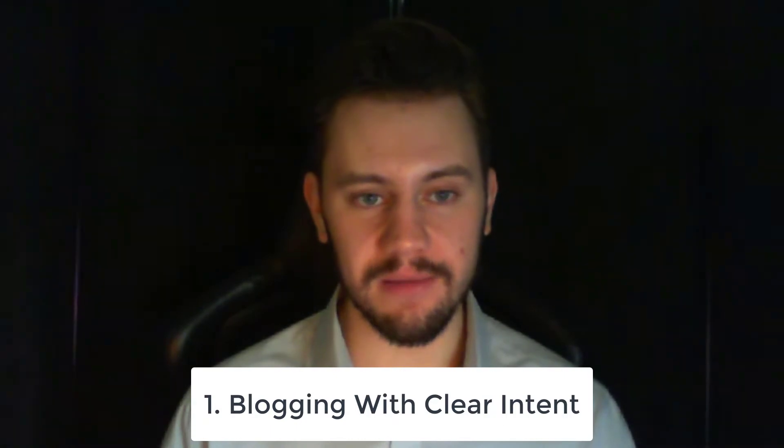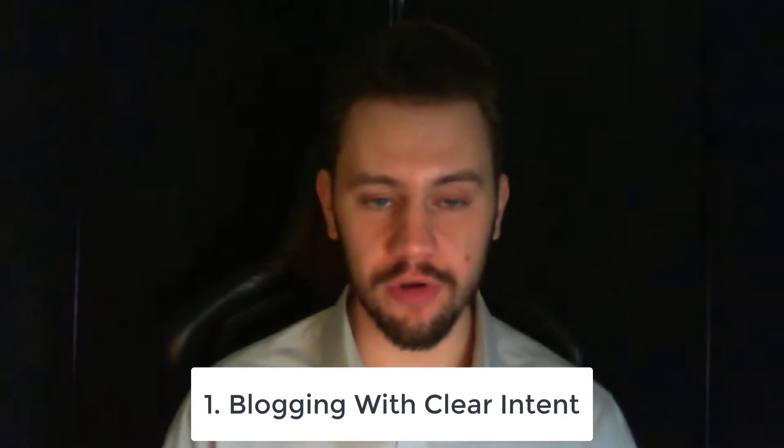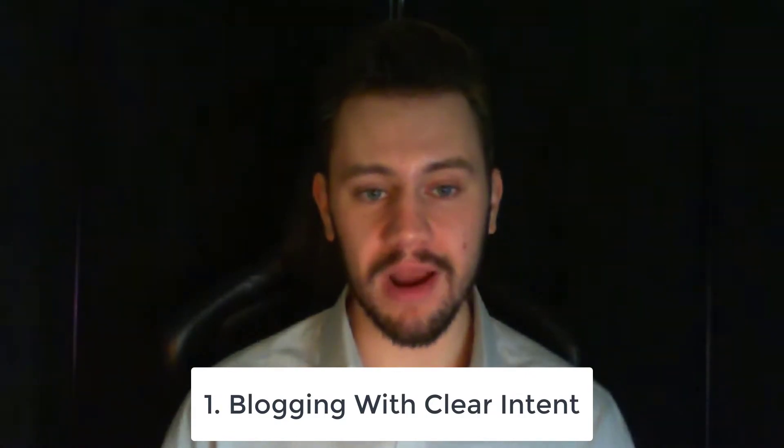Here are five Magento SEO tips that will actually make you more money. Tip number one is blogging with clear intent. This isn't just generic blogging advice — I'm talking about creating a virtual silo, or topic cluster as they're also known, around your main keywords.